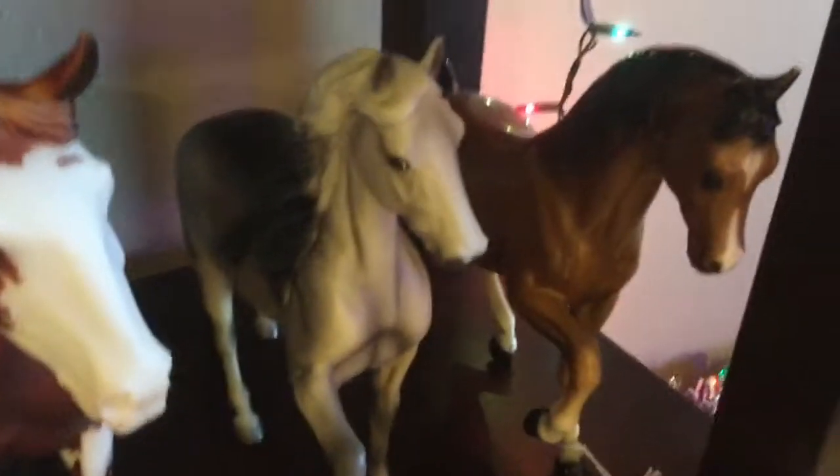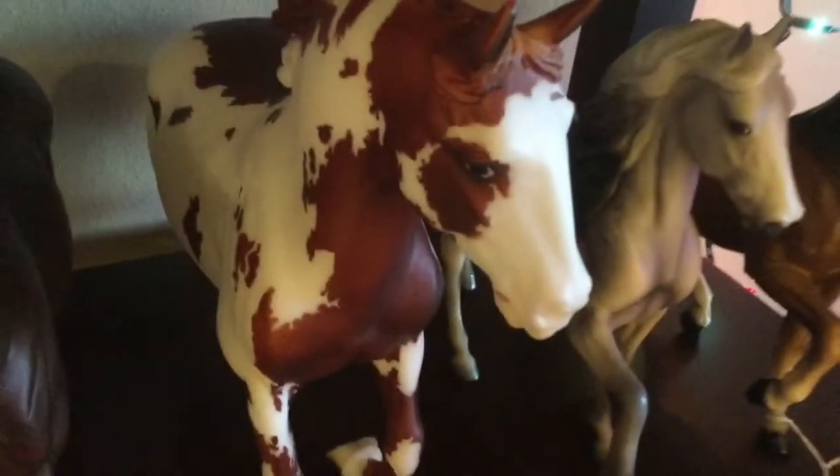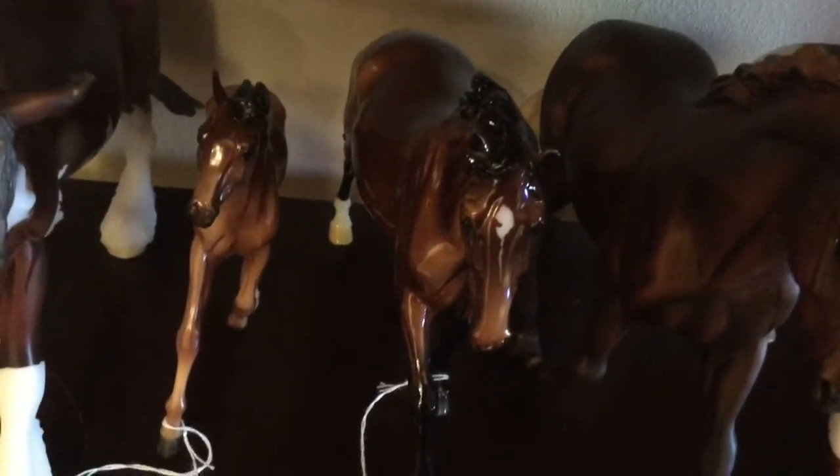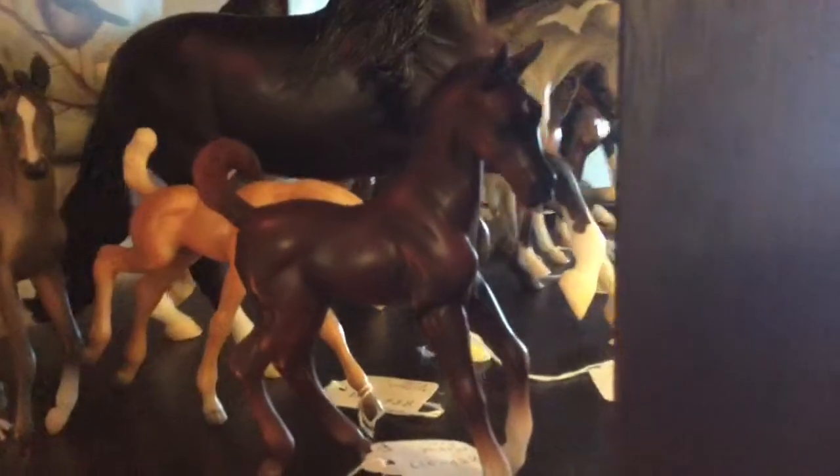This is Breyer's Poco Peso, this is Breyer's Jake the Irish Draft glossy, GG Valentine Heartbreaker, Allegro, SBH Phoenix, and then here are the foals: this is the Palomina foal, the gray — kind of a grulla color — and the chestnut foal.